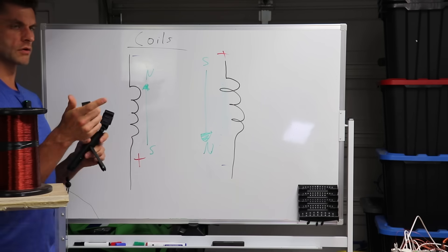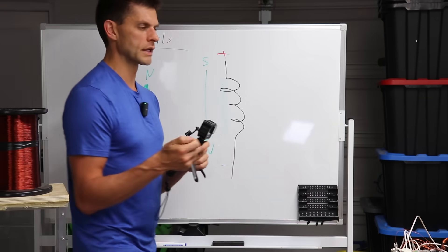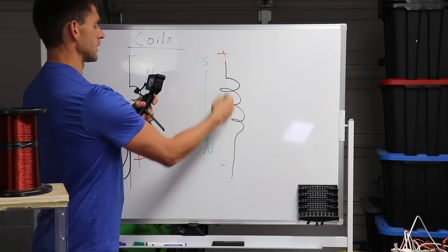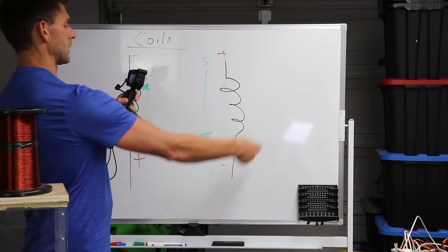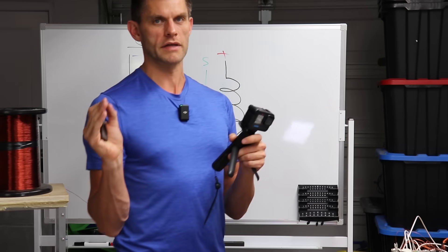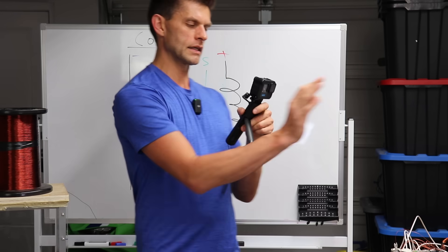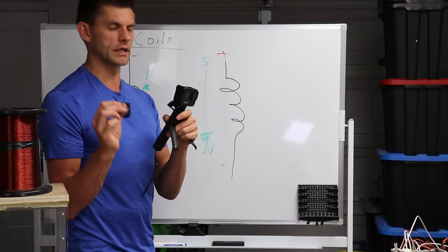Generators — whether in a hydroelectric dam or a wind turbine — work on the same principles, just backwards. We take moving magnets and induce a magnetic field and electric current into the coil, then take that electricity and use it for power. That's what powers our society, and this basic principle is also what we're utilizing in this new clean energy technology.